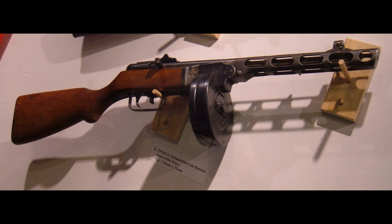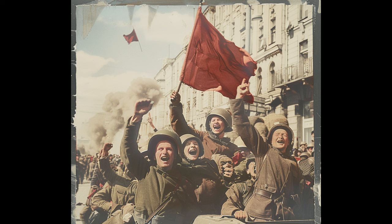Today, the PPSH-41 is more than just a weapon — it's a piece of military history and a valuable collector's item. It represents the ingenuity and tenacity of Soviet soldiers during one of the most devastating conflicts in history. The PPSH-41 left an indelible mark on history: a weapon that not only defined an era, but also symbolizes the struggle and resistance of those times.